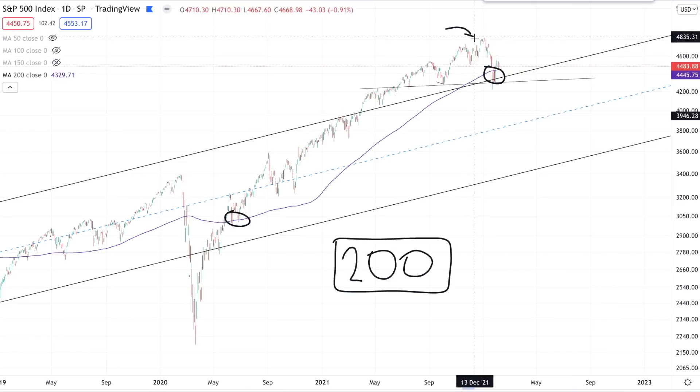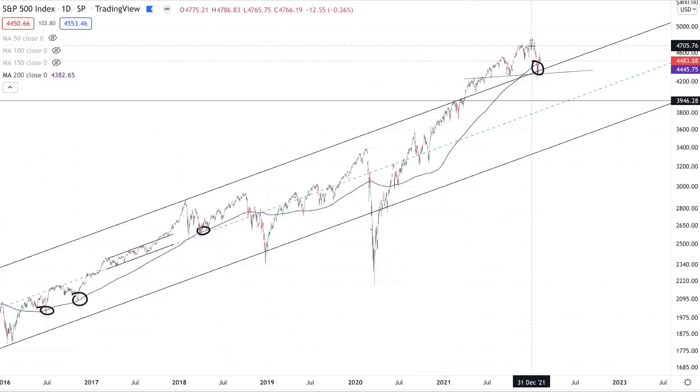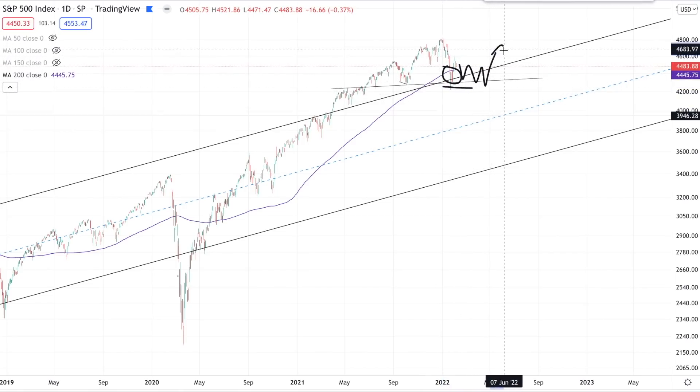If we take a look at the macro — bond yields, the yield curve, sentiment — none of the evidence we have right now is pointing towards this being the top of the bull run. I think the resumption from this 200-day moving average can actually be quite powerful. We'll see if we have a little bit more volatility, perhaps an undercut of that low, but our conviction is that we'll eventually be resuming higher.